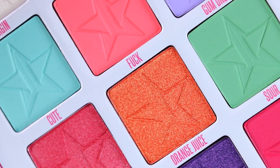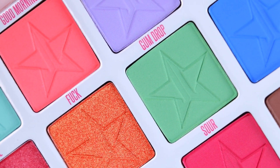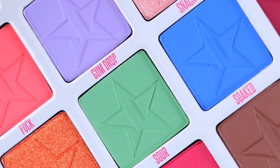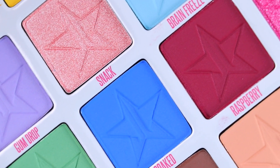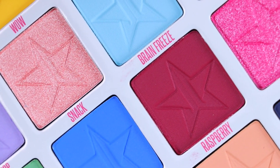For the swatches, all of the mattes were very soft and pigmented, and all swatch evenly when testing them with a brush. They all blended out smoothly. I did have some minor kick-up and fallout. For the shimmers, these were very creamy and pigmented.